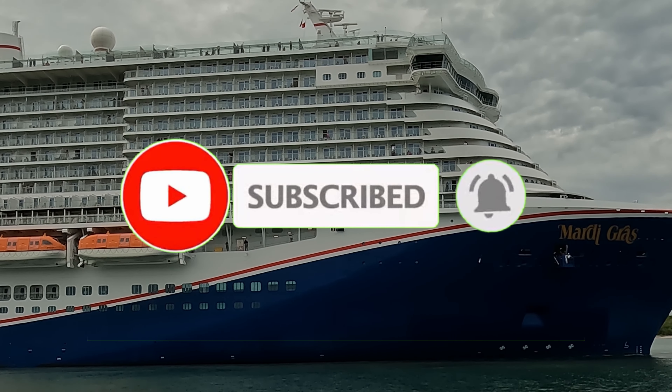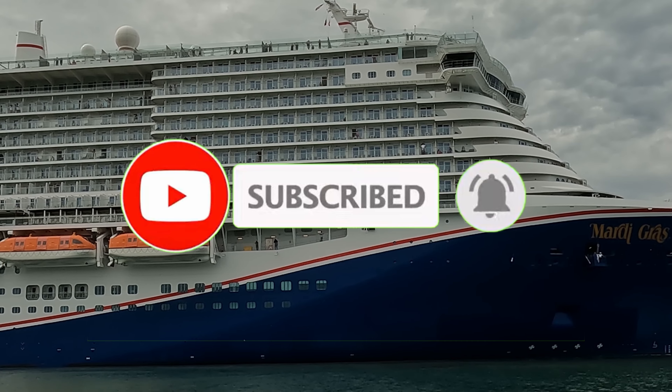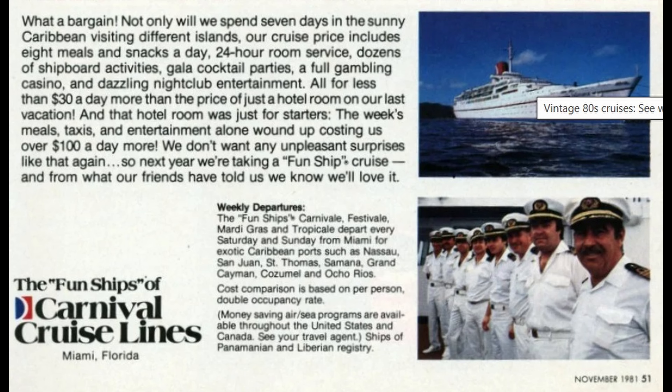We will be on the Carnival Mardi Gras in 30 days. There was a time when every bit of food on a Carnival cruise ship was included in your fare, but that is certainly not the case anymore. Those days are long past.